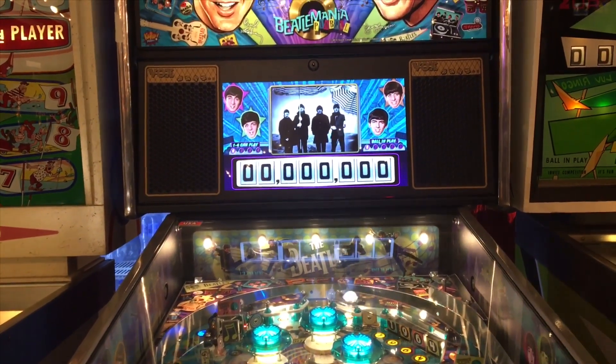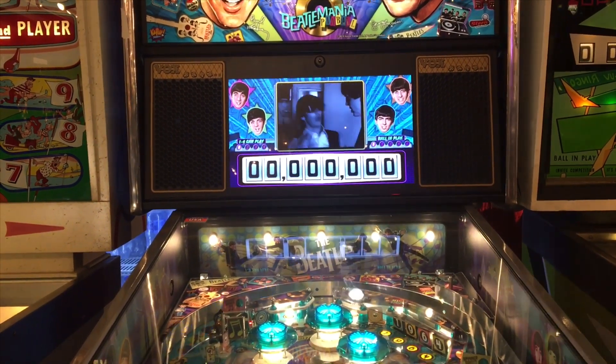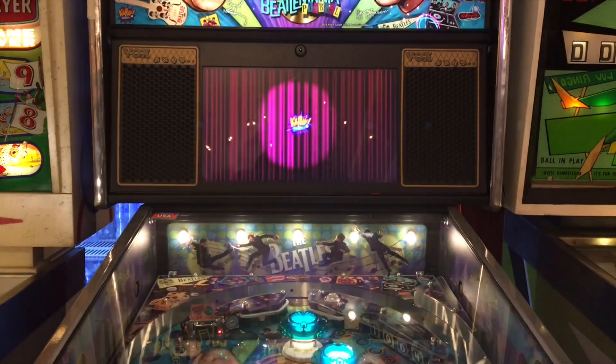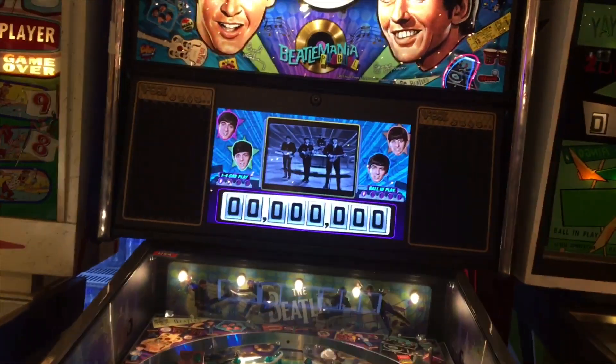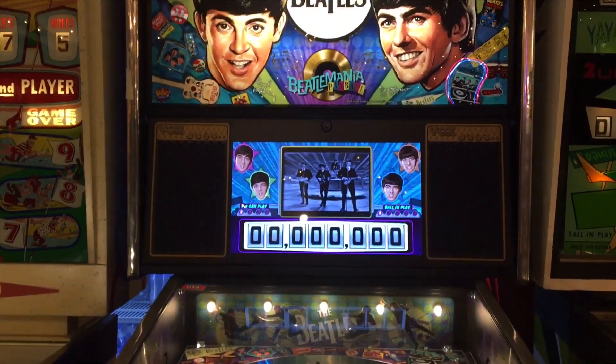Those other models supposedly don't have the video clips, or maybe they have them but not the full version. When I first started this machine it had a whole Ed Sullivan intro sequence with the announcing — it was a whole deal — and that's one of the big reasons why this machine is so expensive.